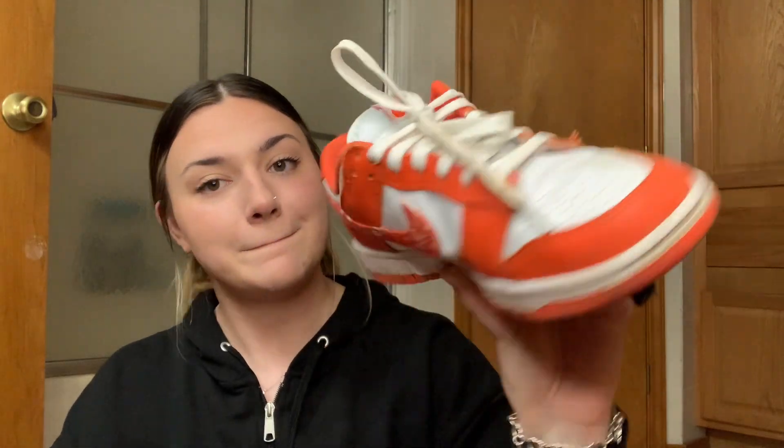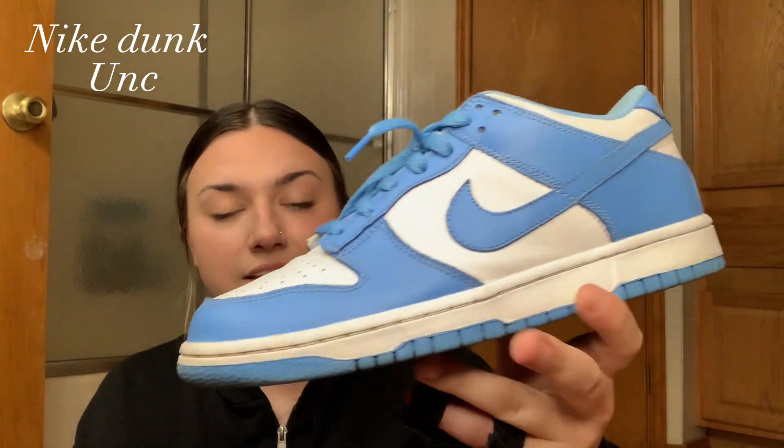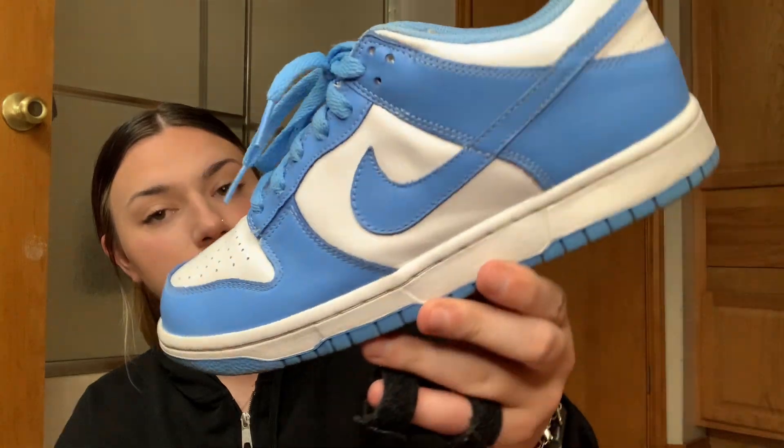Next I have the Orange Paisleys — they're kind of like the Syracuse Dunks but with a paisley bandana-style print on the check. Don't mind the dirty laces. They're coming out with different colorways including a pink one. After that, I have the UNC Dunks — very similar to the Coast Dunks except they have blue on the shoelace tip rather than yellow. Y'all probably thought I had Pandas — I don't.